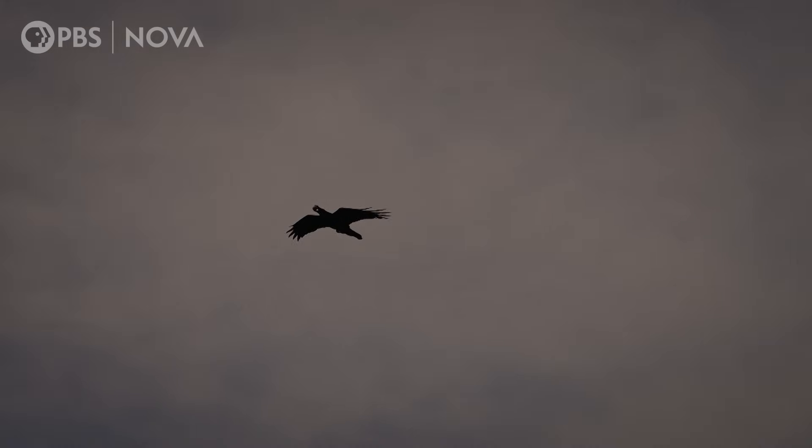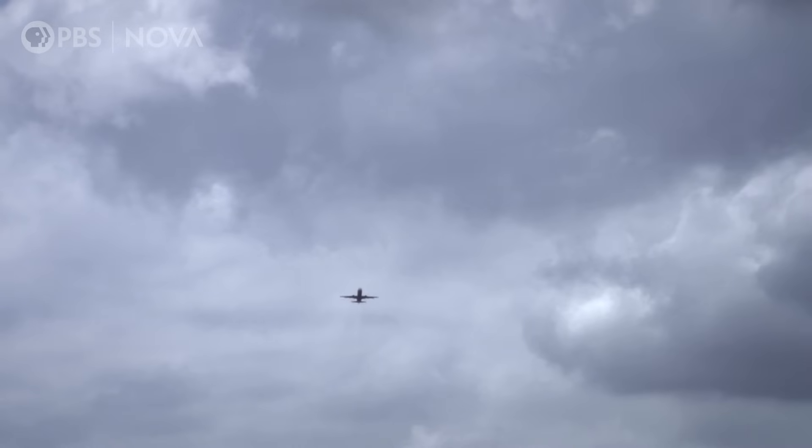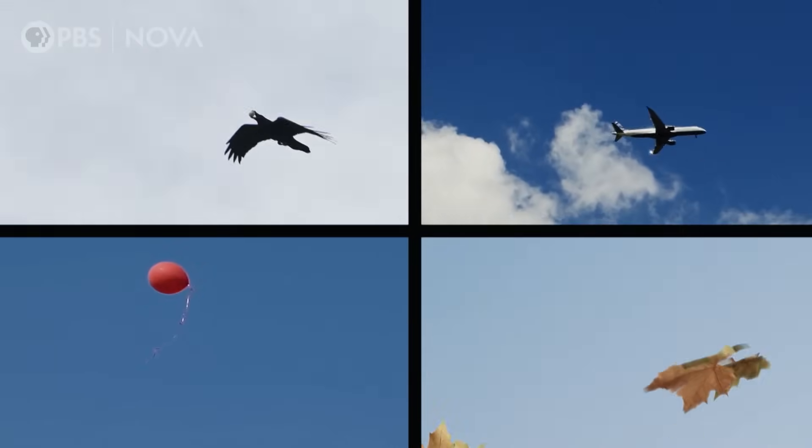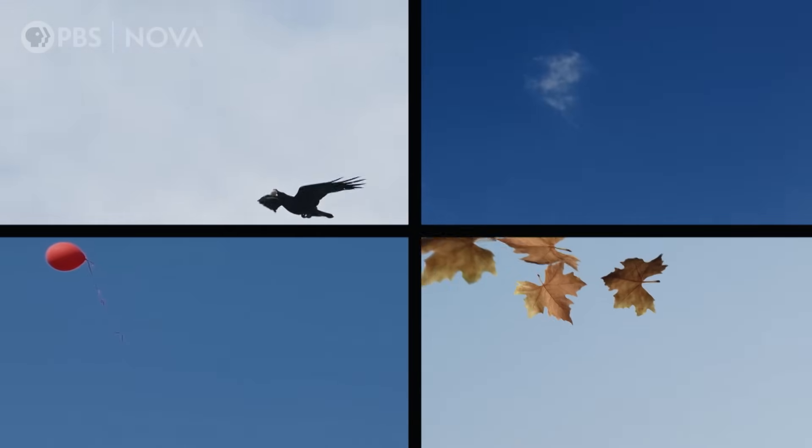You can imagine if you have a camera pointing overhead, you're going to see a lot of things that are identifiable. So they use machine learning — what people call artificial intelligence — that can recognize clouds, birds, airplanes, balloons, leaves, all the known things, and filter those out. And then what you're left with is the anomalies — the things you cannot understand, the things you can't identify.